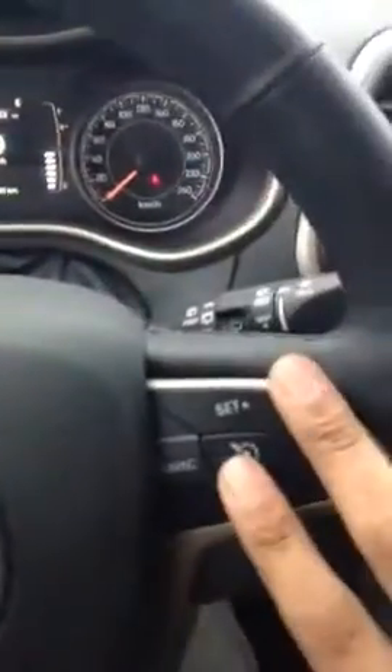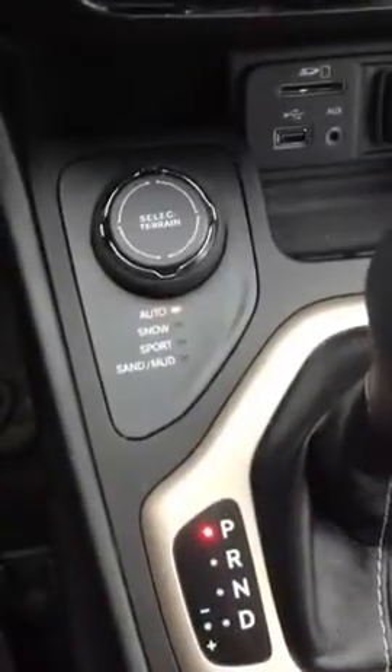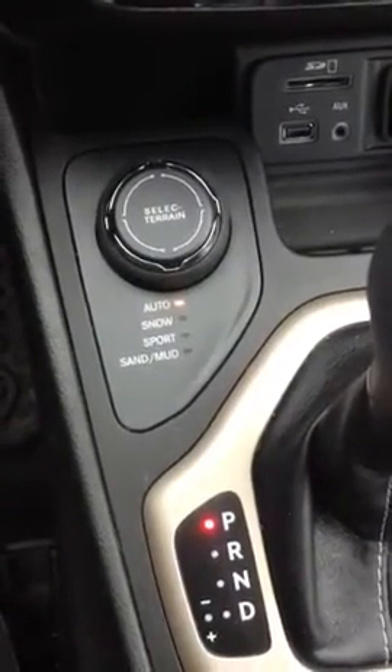You can change radio channels. So it's pretty much an amazing car. And you have this here — Select Snow or Sports — so it kind of adapts to the way you drive.